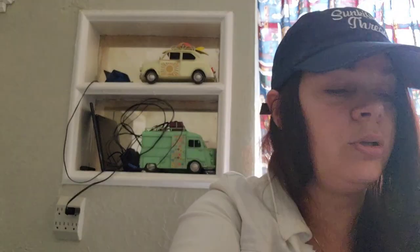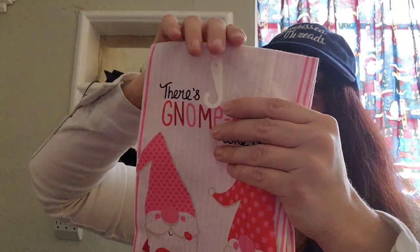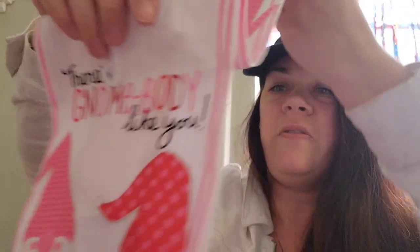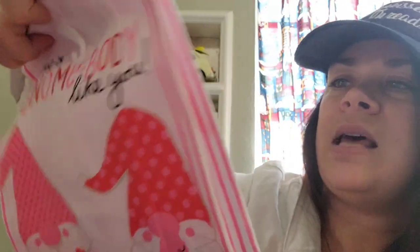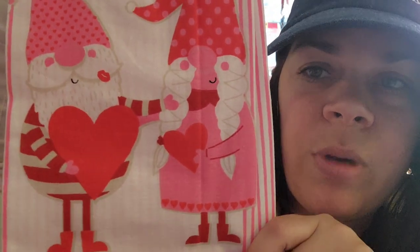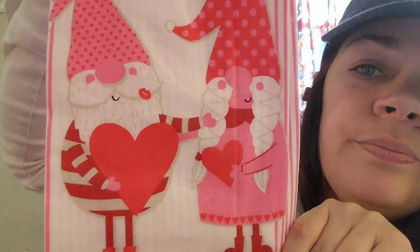Now let me show you the little towels — they are adorable. This is like my favorite set of towels so far, I almost bought all four. There are four designs and I bought three. They're the little flour sack towels. Look at the pink stripes on the back and the red and pink polka dots — super adorable. The first one says 'there's nobody like you,' and it's a boy and a girl gnome exchanging valentines. How cute is that?